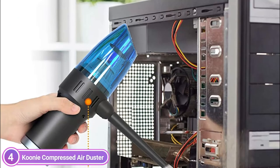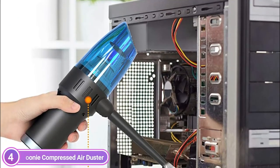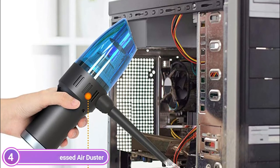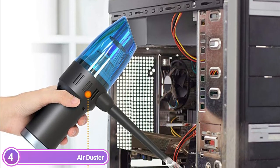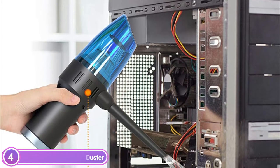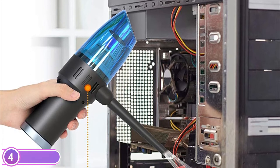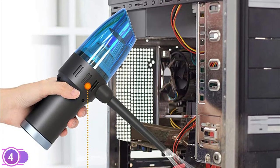The cordless air duster weighs just 0.87 pounds, made for lightweight and ease of use — it can even be used with your child in your arms. The ergonomic, cordless design allows you to move easily and free up time for car and home cleaning. You can use it at any time and wherever you'd like.